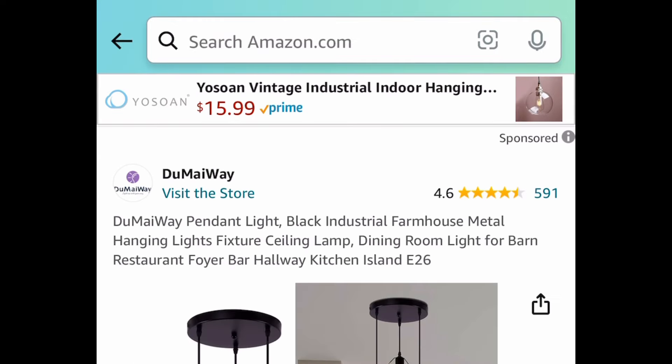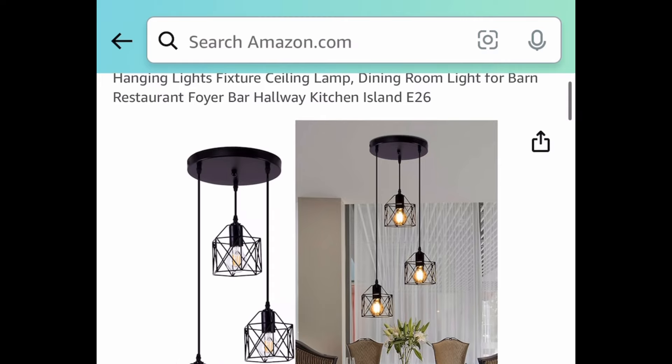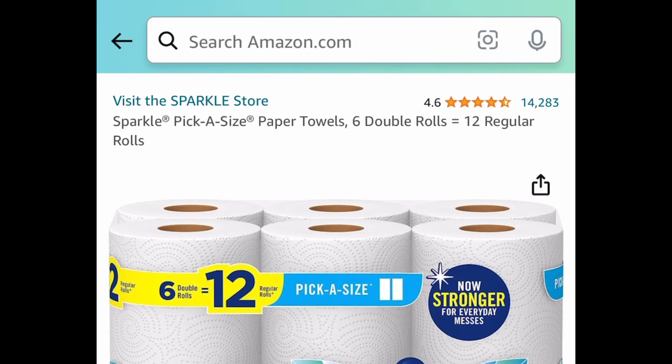Next one here, we have a price drop on this black industrial farmhouse metal light fixture and this one is price dropped down to $18.99.